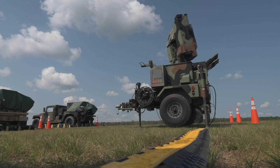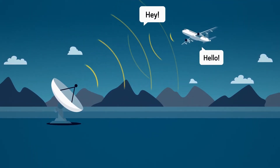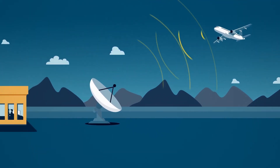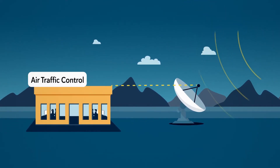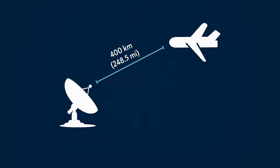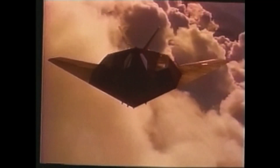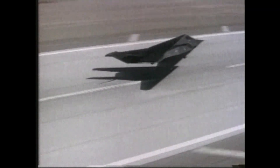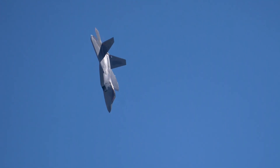To understand stealth, we need to understand radar first. Radar stands for Radio Detection and Ranging. A radar system sends out radio waves, much like how a flashlight sends out a beam of light. When those waves hit something, they bounce back. The radar receiver listens to those returning waves and figures out where an object is, how far, how fast, and how big. The stronger the echo, the clearer the signal. So if you can design an aircraft that scatters or absorbs those radar waves instead of reflecting them back, you can become nearly invisible.